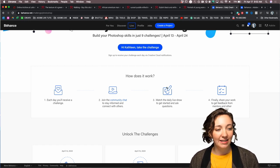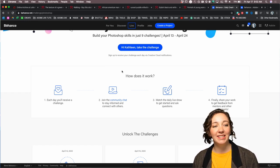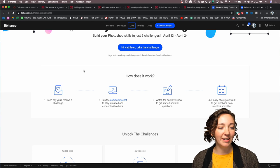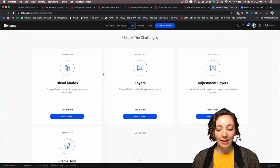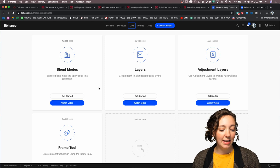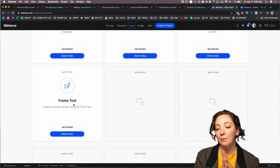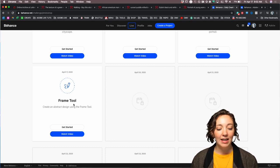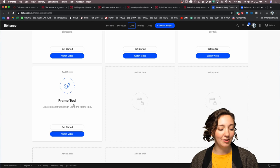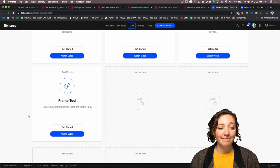If you want to see the actual dates for the challenge, they're at the top. We've already covered blend modes, layers, and adjustment layers, and today we're talking about the frame tool. I teased yesterday that we started off the first three days pretty simple, just the basics, and today we're going to get into a tool that maybe not a lot of people know about. I'm going to show you simply how it works and then what you can do with it.